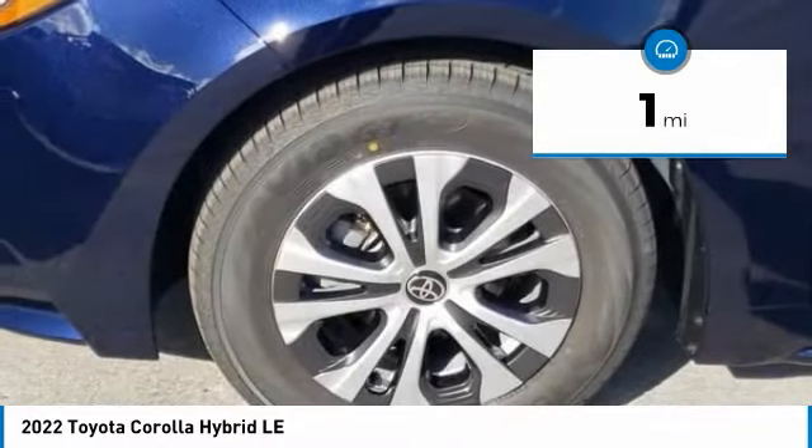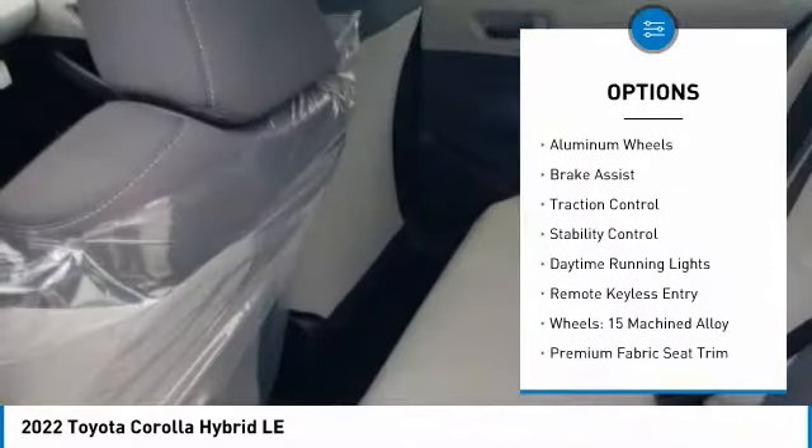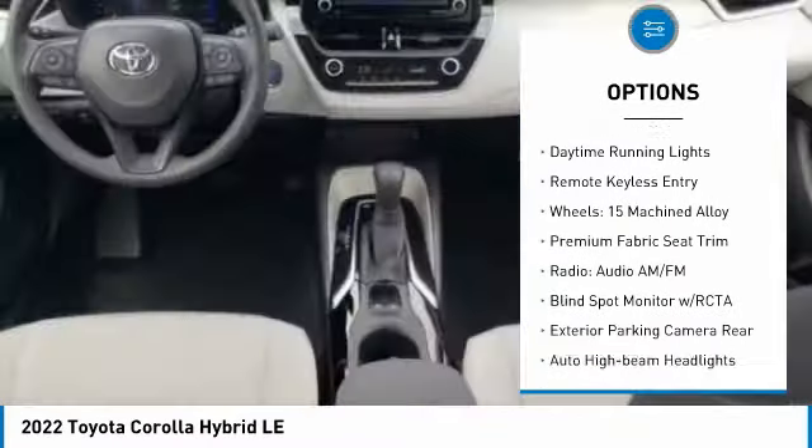Here are some of this vehicle's great options: tire pressure monitor, electronic stability control, heated mirrors, alloy wheels, aluminum wheels, and brake assist.